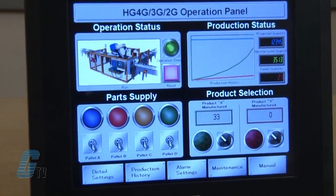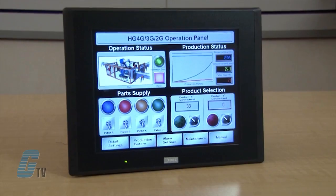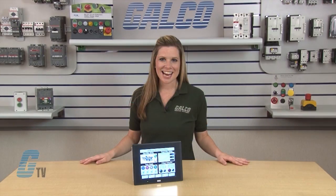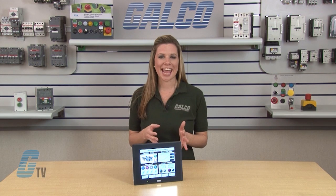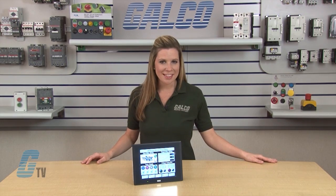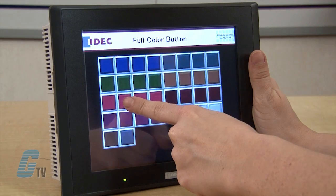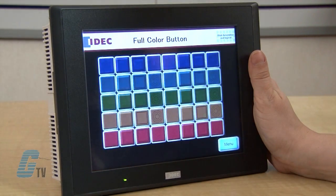Idec's high performance HMI touchscreens have advanced features, brilliant display technology, and intuitive software. Idec's OI touchscreens have an LED backlight shining up to 800 candelas per square meter. This high performance series carries a lifespan of 50,000 hours or greater. There are over 65,000 colors to make screen views realistic, providing true to life images.